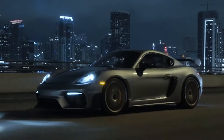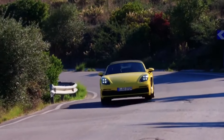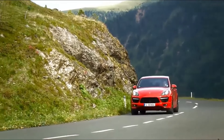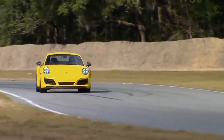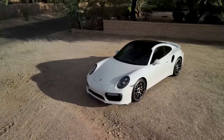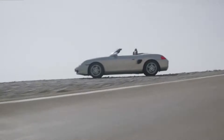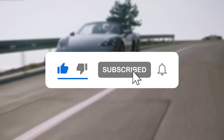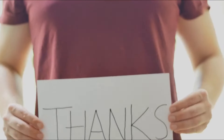And there you have it — the top 10 most reliable Porsches to buy used. From the iconic 911 to the versatile Cayenne, these cars have earned their place in automotive history as trusted companions on the road. If you found this video informative, don't forget to hit that like and subscribe button for more amazing content. Thanks for watching.